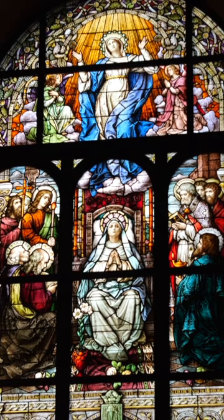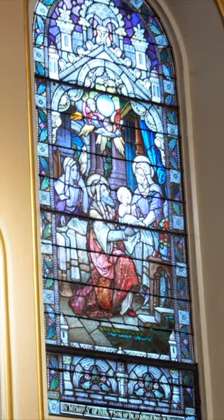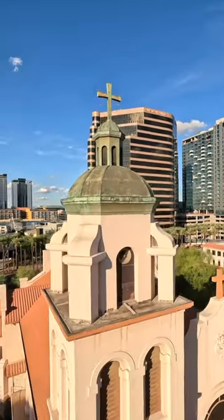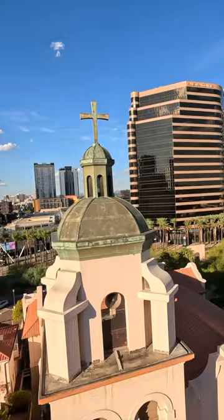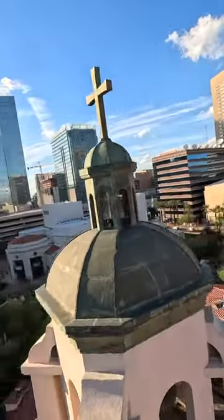Celebrating over 100 years, St. Mary's Basilica is the oldest Catholic church in Phoenix, and it's also the largest collection of stained glass windows in the state of Arizona. You can take a tour of it for yourself to see all about the history. This church was established in 1881, and originally it was a 60 by 40 adobe church.